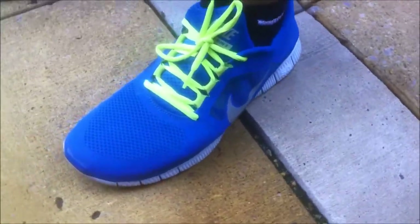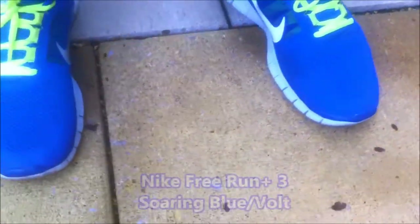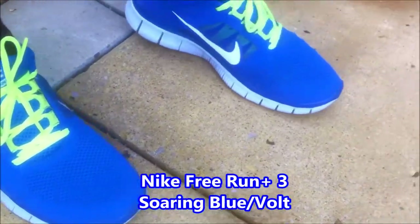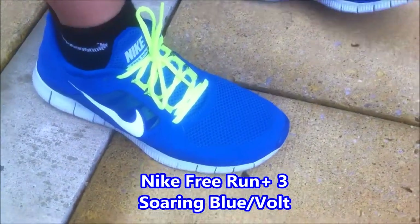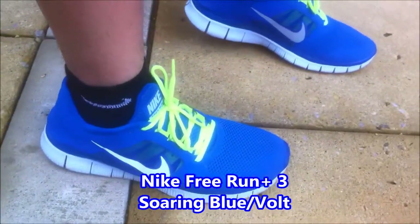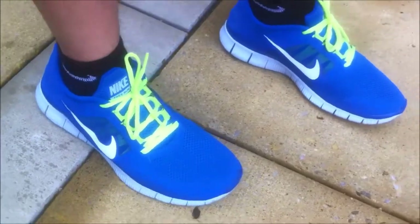Hey, what's going on? Happy Friday. Today I got on the Frey Run 3s. I haven't worn these in a while. I feel hella comfortable again. I don't know why. I ran in these and the heel cushioning was not enough for me. Maybe I'll just stick to walking in these.